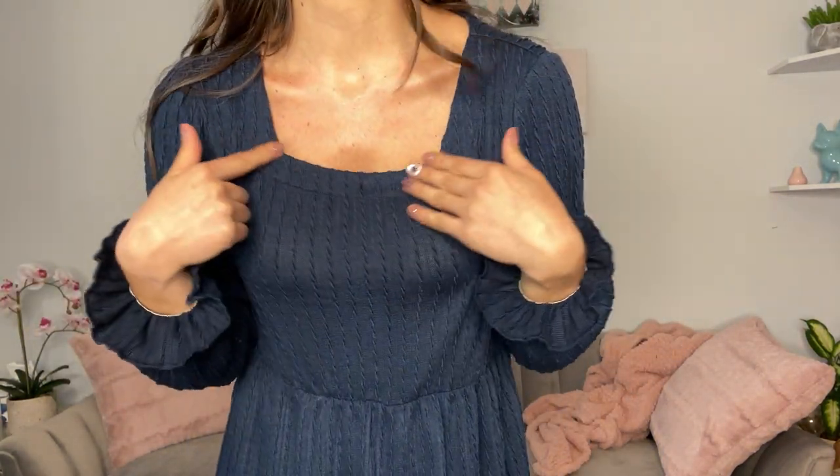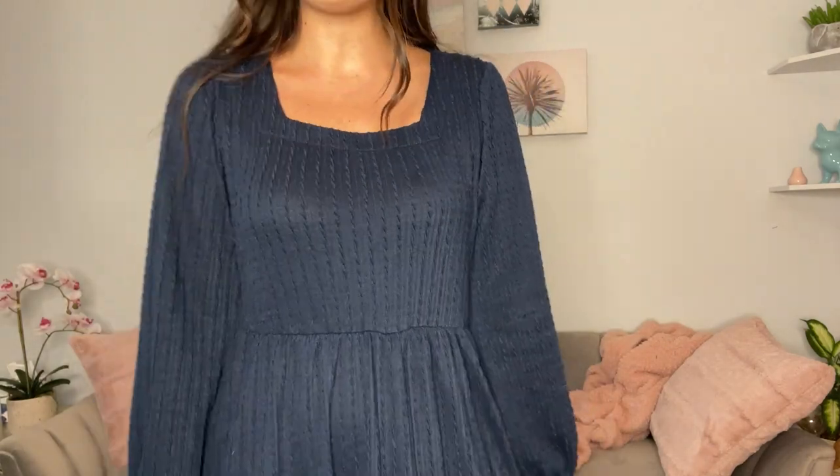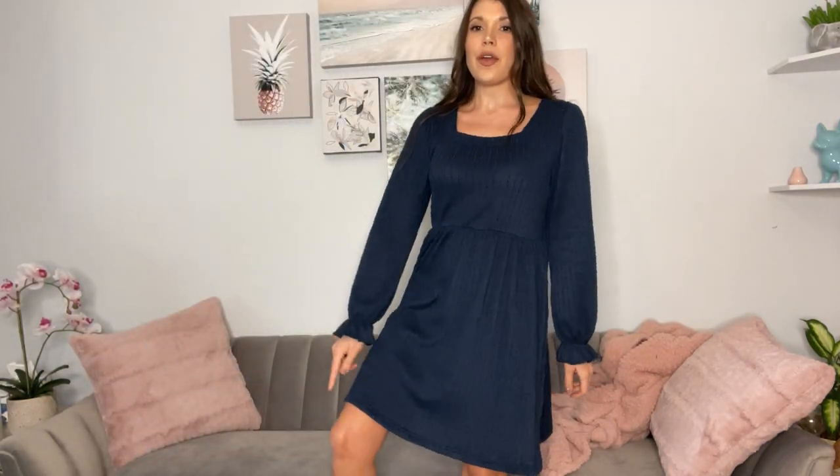It has a square neckline which I absolutely love and it's really a great length. I am 5'4 and it comes right above the knee.